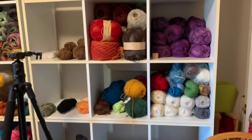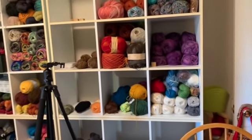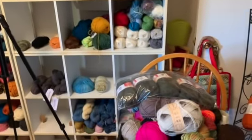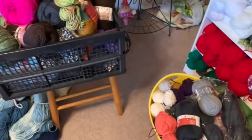Alright, let's start reshelving. I'm going to turn the camera around - grab your knitting, get comfy, and let's see what we can get reshelved and get some of these containers empty. Because once this container and the yellow one are empty, I can fill them up with sock yarn.